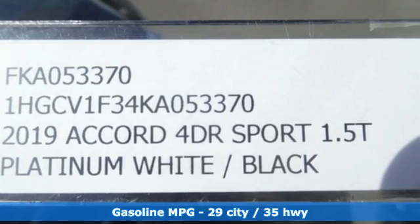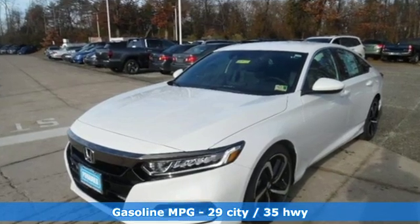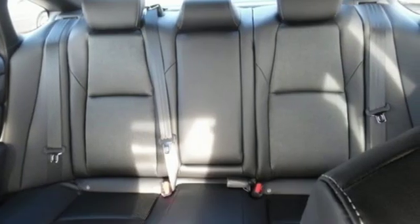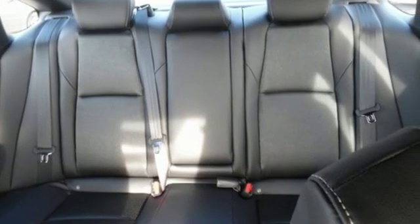Streaming audio, wireless phone connectivity, dual zone climate control, push button start, leather steering wheel, continuously variable automatic transmission.